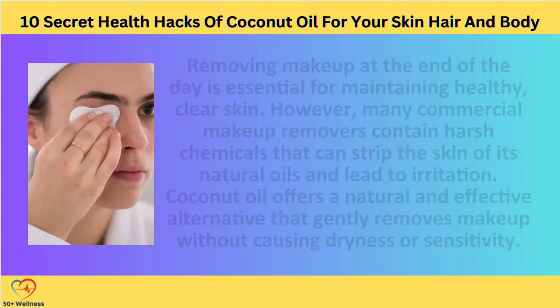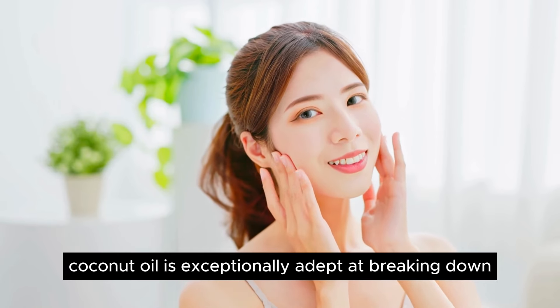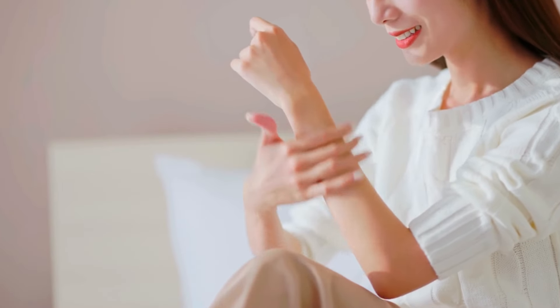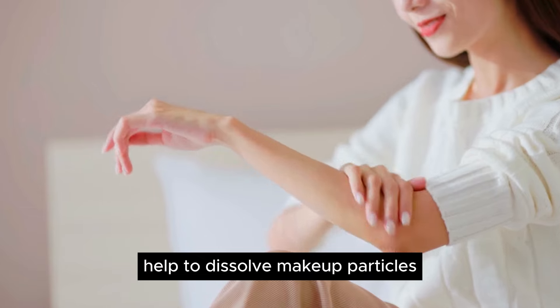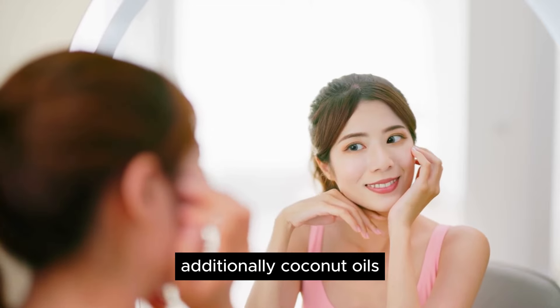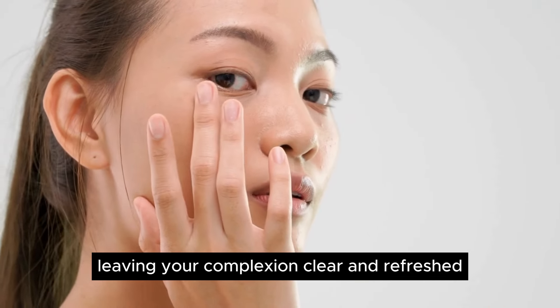Natural Makeup Remover. Removing makeup at the end of the day is essential for maintaining healthy, clear skin. However, many commercial makeup removers contain harsh chemicals that can strip the skin of its natural oils and lead to irritation. Coconut oil offers a natural and effective alternative that gently removes makeup without causing dryness or sensitivity. Thanks to its high concentration of saturated fats, coconut oil is exceptionally adept at breaking down stubborn makeup, including waterproof formulas and long-wearing products. Its emollient properties help to dissolve makeup particles, allowing them to be easily wiped away without tugging or pulling on the skin. Additionally, coconut oil's antimicrobial benefits can help prevent acne breakouts, leaving your complexion clear and refreshed.